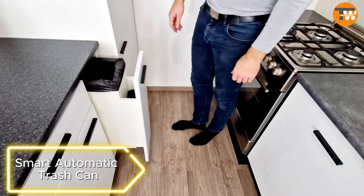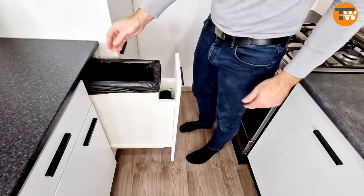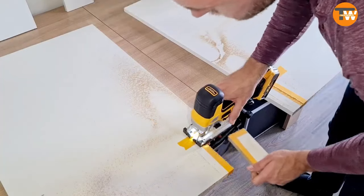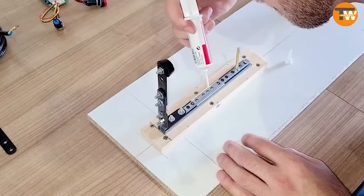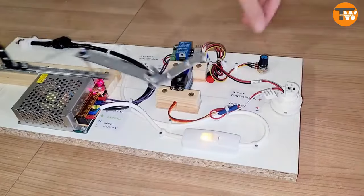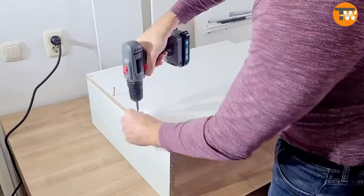Even garbage disposal can be high-tech and hygienic. In the Netherlands, a smart automatic trash can system is in place with extra bags available. A whole set costs about $182.